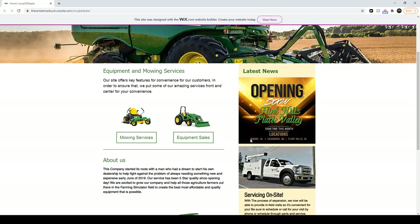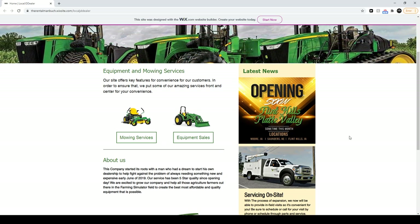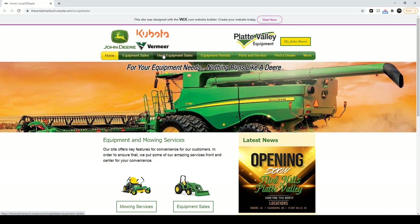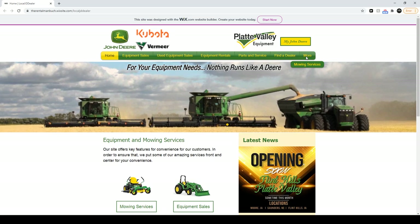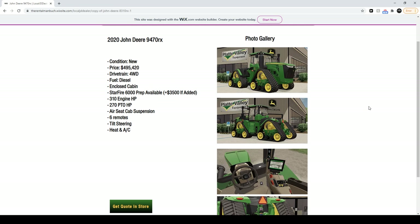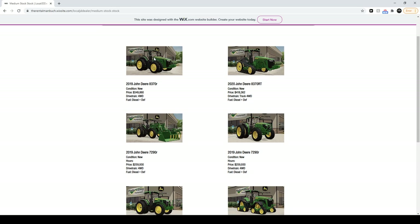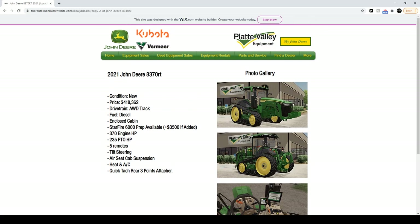So they're opening a couple different locations in Moore, Iowa, Saunders, Nebraska, and Flint Hills, Iowa. They got equipment sales, used equipment sales, equipment rentals, parts and service, find a dealer. For big boys, he's got a 9470 RX priced at a little over half a mil, and it does have four-wheel drive. If we were going to do an upgrade to a tractor, I'd probably be in the range of like an 8370 or 8370 RT. That's a clean tractor too.